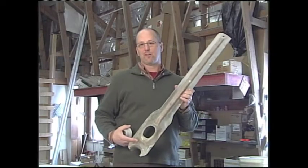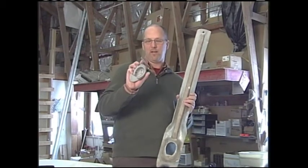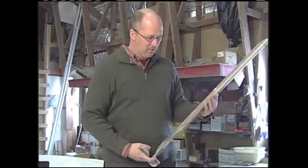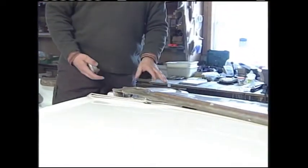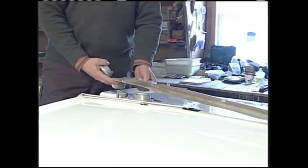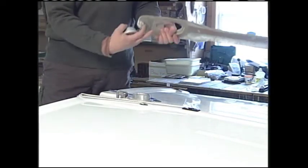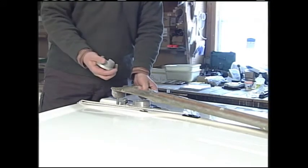This is another measuring device called the mast step jig. The mast step is what the base of the mast goes into. The way they use it is that they put it right down on top of the deck in the position where the mast step needs to go. The curved part of this fits right into there and shows you exactly where the mast step goes.